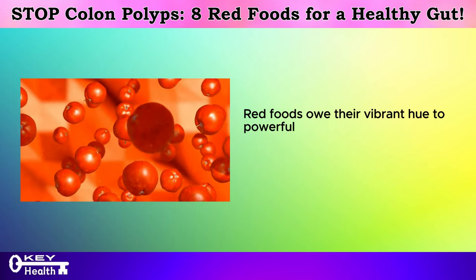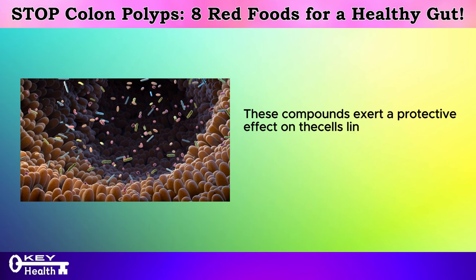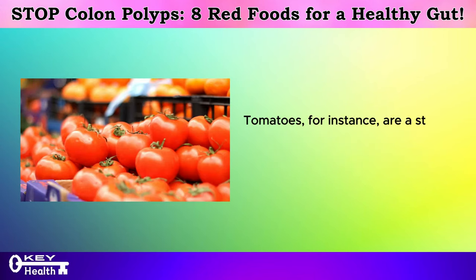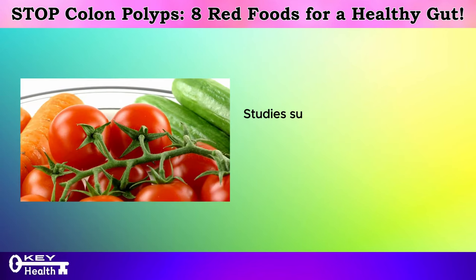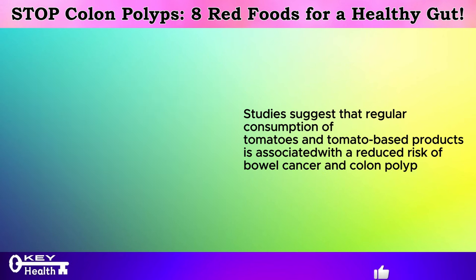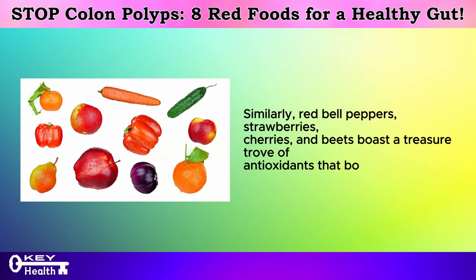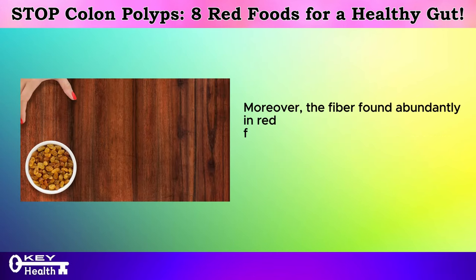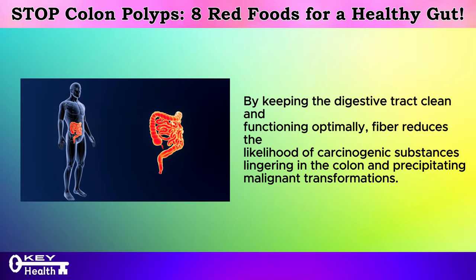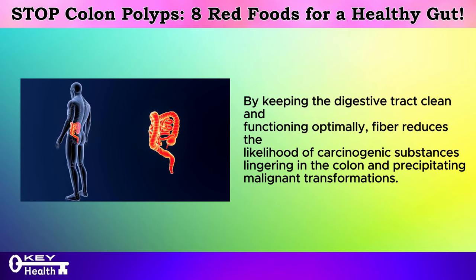Red foods owe their vibrant hue to powerful antioxidants like lycopene, anthocyanins, and beta-carotene. These compounds exert a protective effect on the cells lining the colon, shielding them from oxidative damage and inflammation — precursors to cancerous growths. Tomatoes, for instance, are a standout red food renowned for their high lycopene content, with studies suggesting that regular consumption is associated with a reduced risk of bowel cancer and colon polyps. Similarly, red bell peppers, strawberries, cherries, and beets boast a treasure trove of antioxidants that bolster colon health. Moreover, the fiber found abundantly in red foods plays a crucial role in maintaining regular bowel movements and promoting the excretion of toxins, reducing the likelihood of carcinogenic substances lingering in the colon.